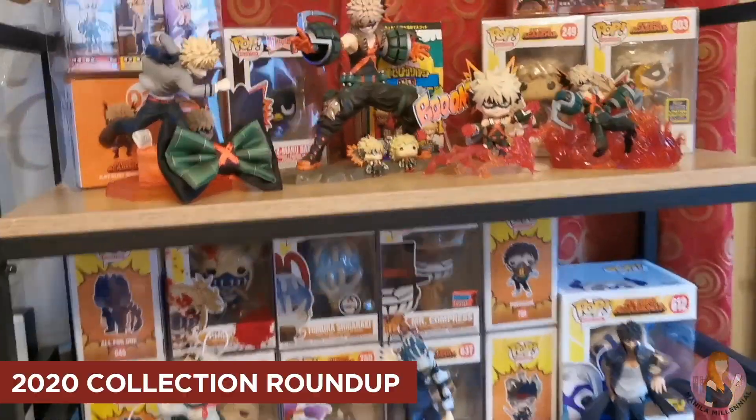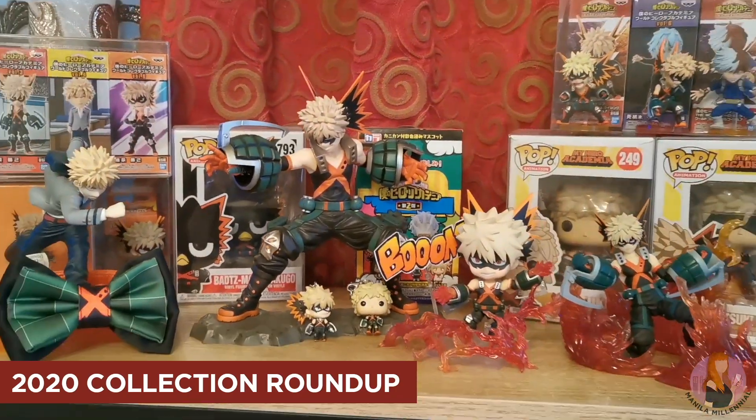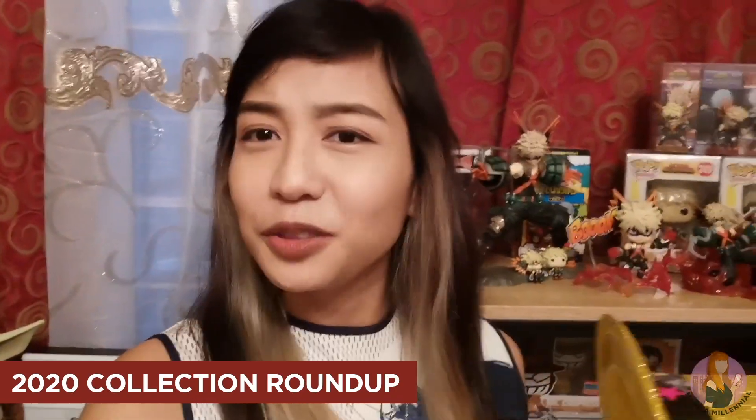In today's video, I will be showing you guys my current collection — that is just limited to My Hero Academia, Yoda, and Pokemon.